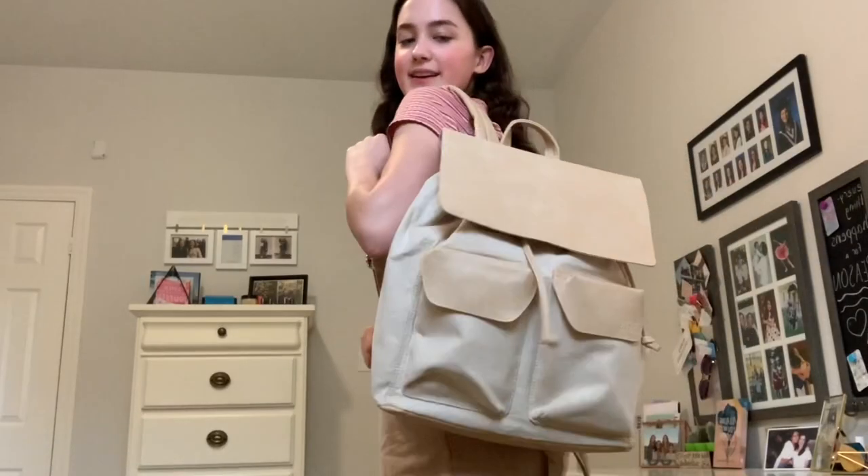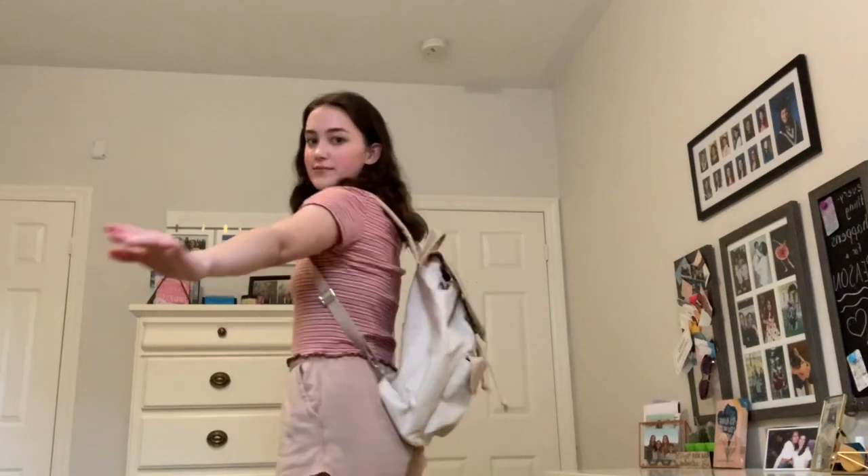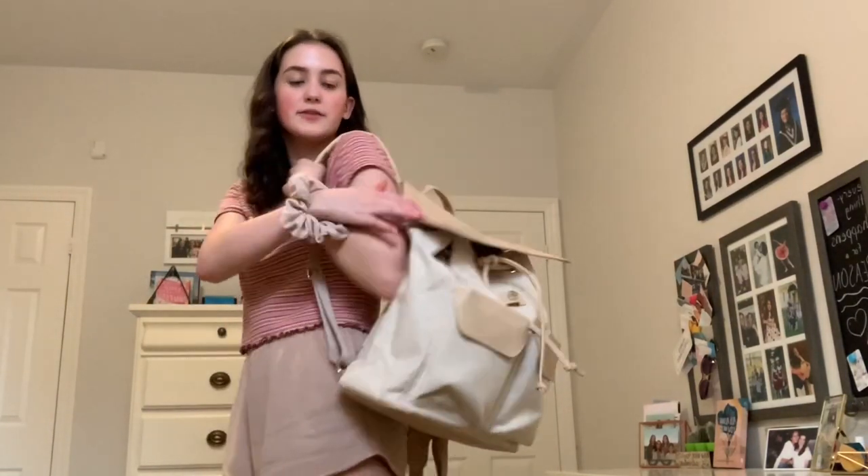I haven't adjusted the straps yet — they seem fine for me. So let me show you what it looks like on. Hey, here's me in my rucksack! I love it, it's so cute, and you can wear it like this as well. Obviously it's empty right now — maybe I'll fill it up just to show you. Yeah, I just love it.